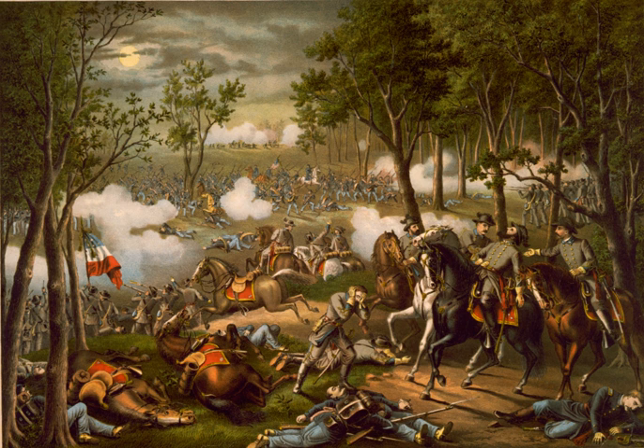Two related battles were fought nearby on May 3 in the vicinity of Fredericksburg. The campaign pitted Union Army Maj. Gen. Joseph Hooker's Army of the Potomac against an army less than half its size, General Robert E. Lee's Confederate Army of Northern Virginia. Chancellorsville is known as Lee's perfect battle because his risky decision to divide his army in the presence of a much larger enemy force resulted in a significant Confederate victory.